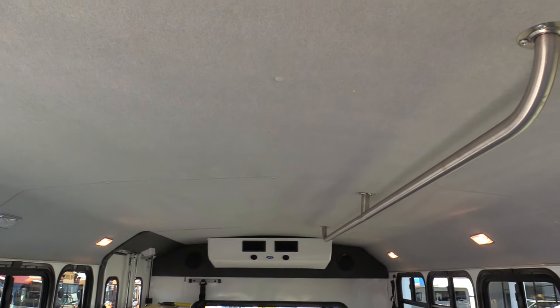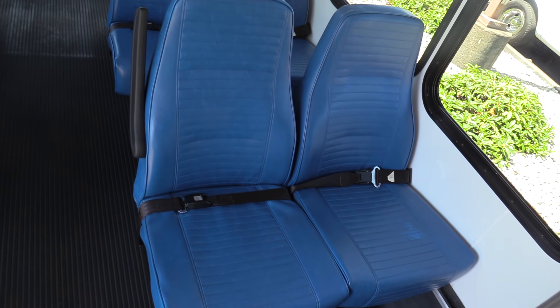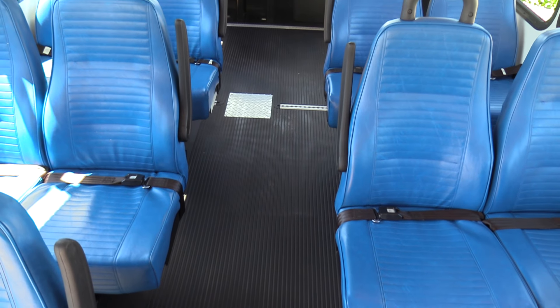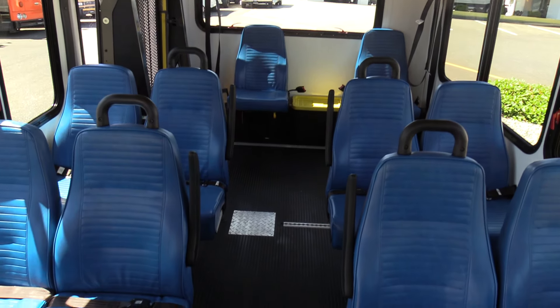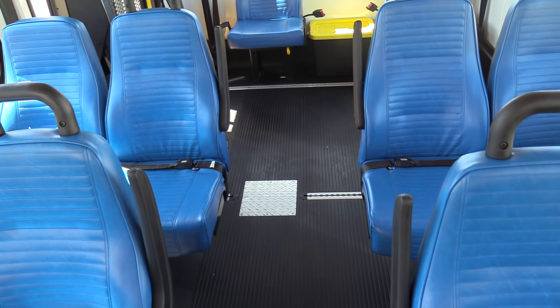The passenger area is in tip-top shape. Look at the padded gray carpet up top there — that adds an extra measure of sound suppression. Blue vinyl on the Freedman mid-high backs with seat belts, aisle-side armrests, and anti-vandal grab handles. Those grab handles make the seat backs last a lot longer — people are more inclined to grab those than the seat back when they stand up, so it doesn't break down the vinyl and foam.